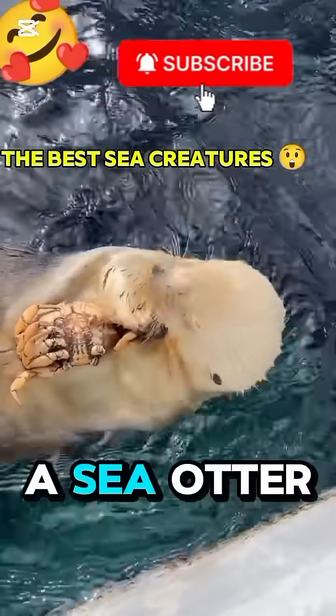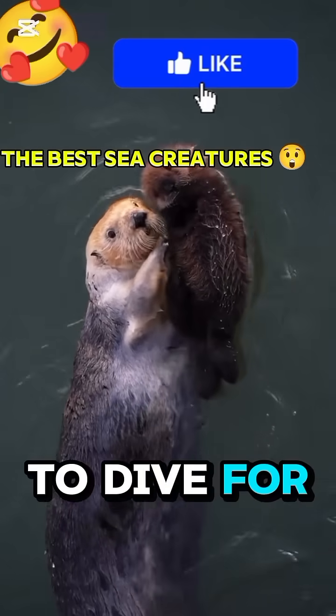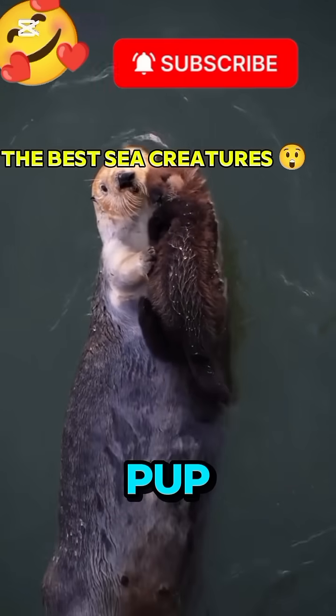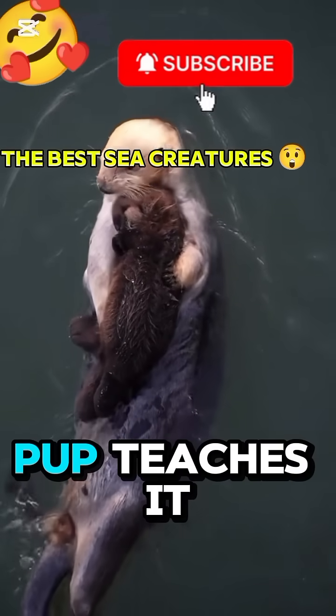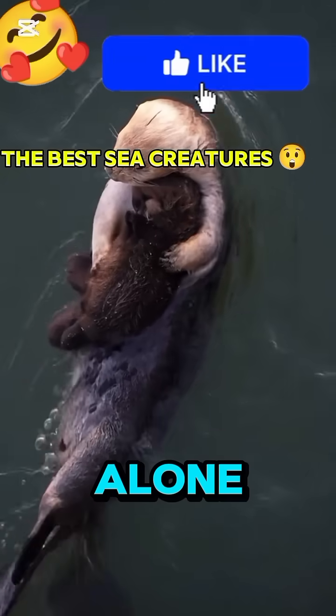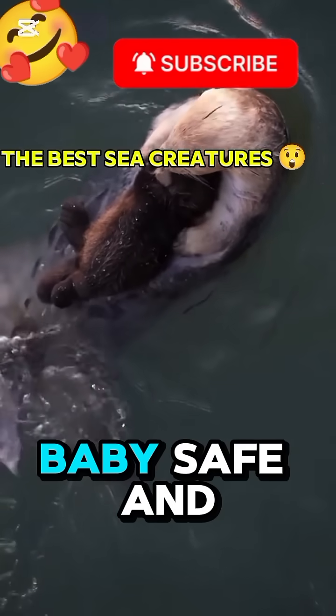And then there's the sea otter mom, one of the most caring mothers in nature. When she needs to dive for food, she wraps her baby, called a pup, in seaweed to keep it from drifting away. She grooms her pup, teaches it to float, and never leaves it alone. Every cuddle, every splash, it's all part of keeping her baby safe and warm.